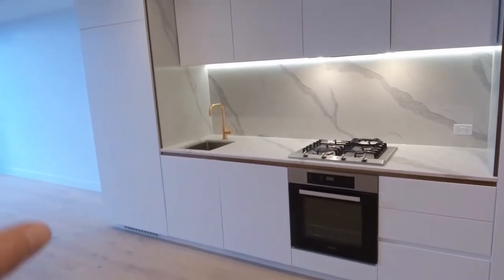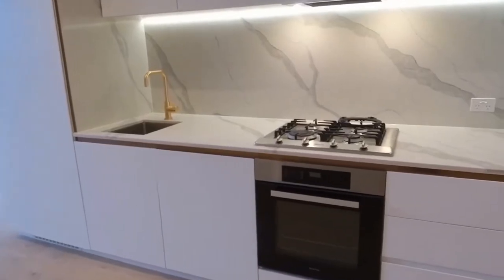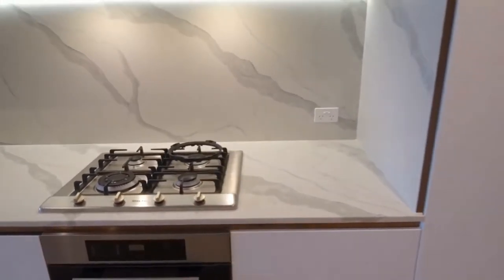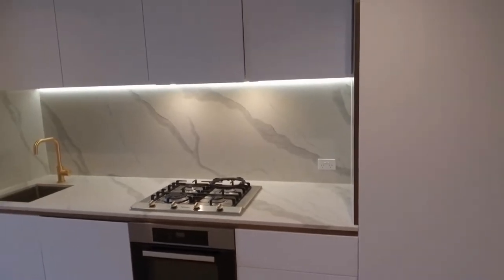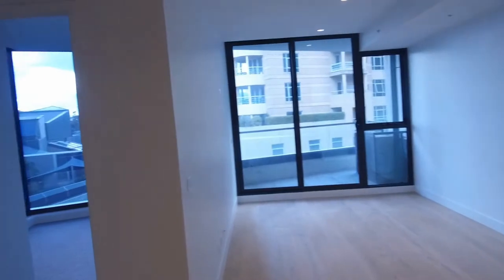Down the other end of the kitchen you've got a fridge cavity, fully integrated dishwasher, Meile appliances, gas cooking, stone benchtops, stone splashbacks, and loads of storage. It's a very attractive property.